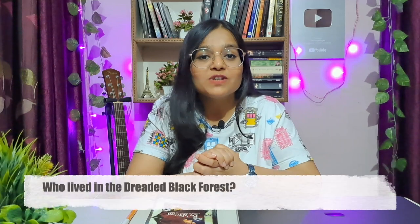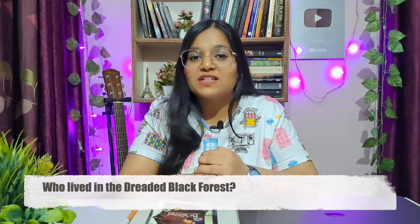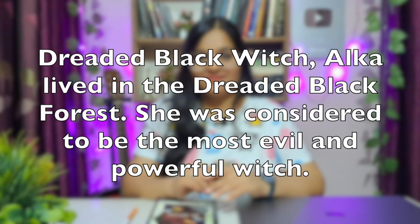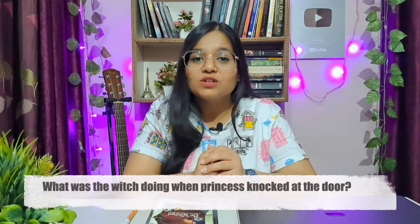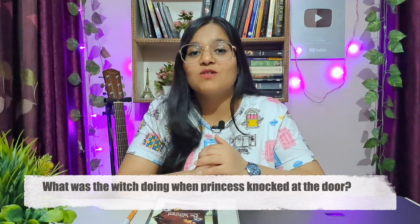Question one: Who lived in the dreaded black forest? Who lived in the dreaded black forest? You have five seconds to think about the answer. If you want to answer, pause the video and speak the answer. Now here is the answer — speak out loud.